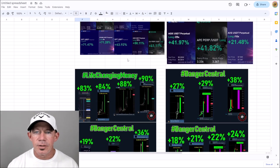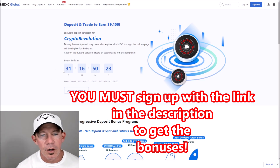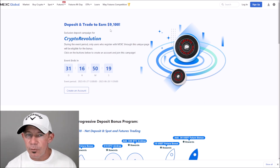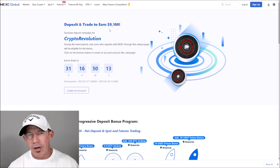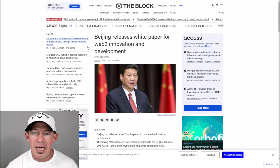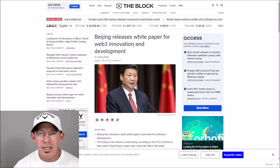We've got to talk about MEXC. They just extended the bonus round where you can get up to 9,100 dollars in bonuses — free money based on your deposits and your trading. MEXC has been a game changer for us because you're able to trade the market both ways. This is huge.